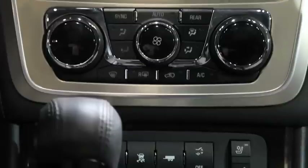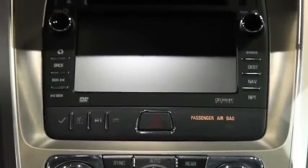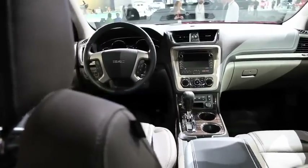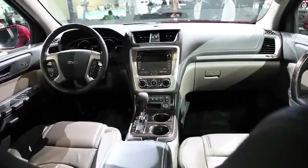Upgraded interior components include some nice new seats. You've also got a color touch radio system that features a standard backup camera and Bluetooth. On top of that, you can upgrade to GMC's IntelliLink system, which syncs to your smartphone and allows you to use a lot of different apps and bring them into the car. It's a really easy, accessible, updatable feature.